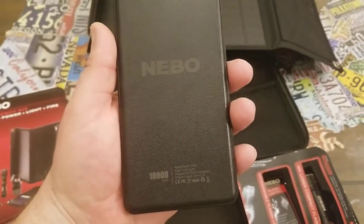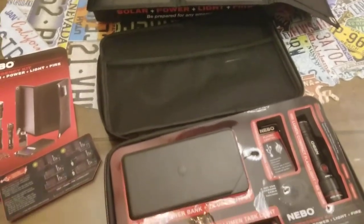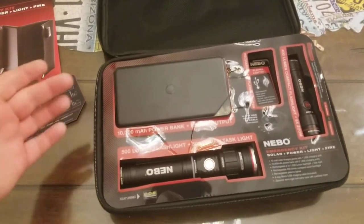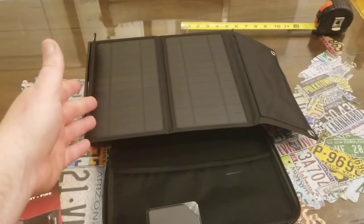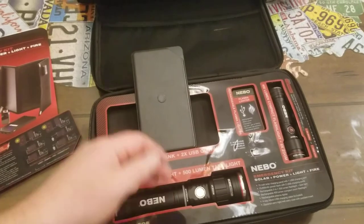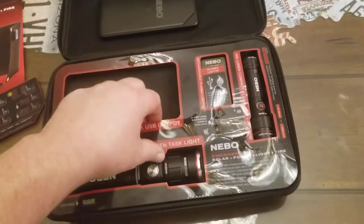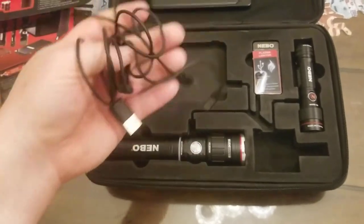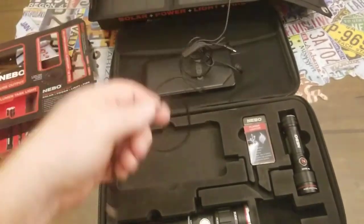There's also a plasma lighter. It uses a USB port to charge, so you can charge the lighter, the flashlights, and the power bank all from that solar panel. The kit has a 10,000 milliamp-hour power bank — you can charge your phone, flashlights, two-way radios, or anything with a USB charger. If you run the power bank down, you can recharge it from the solar panel, and all the necessary charging cables are included to charge multiple items simultaneously.